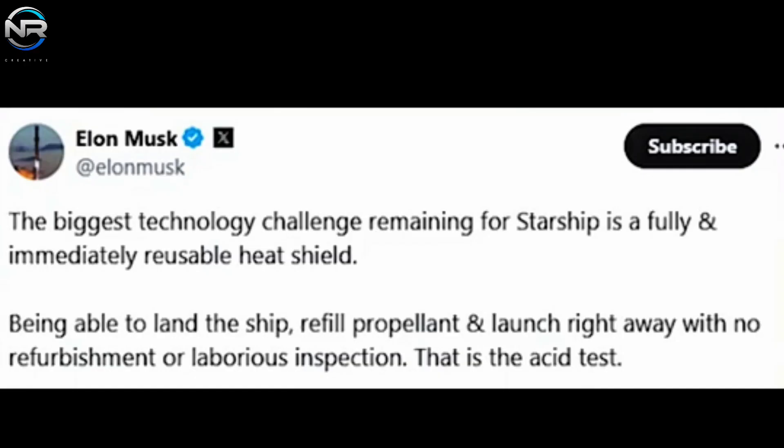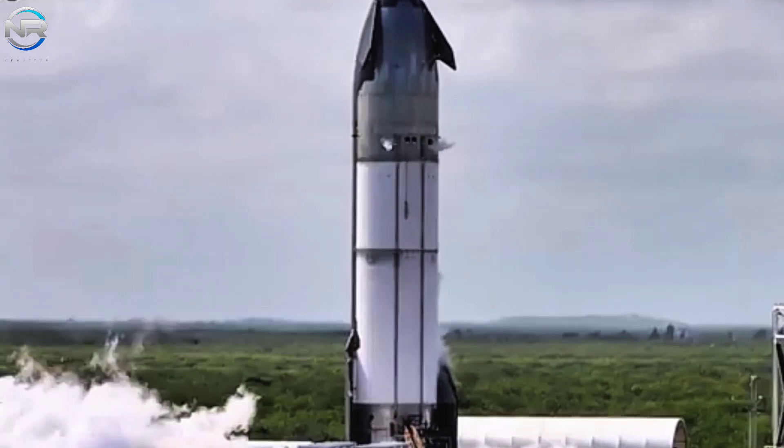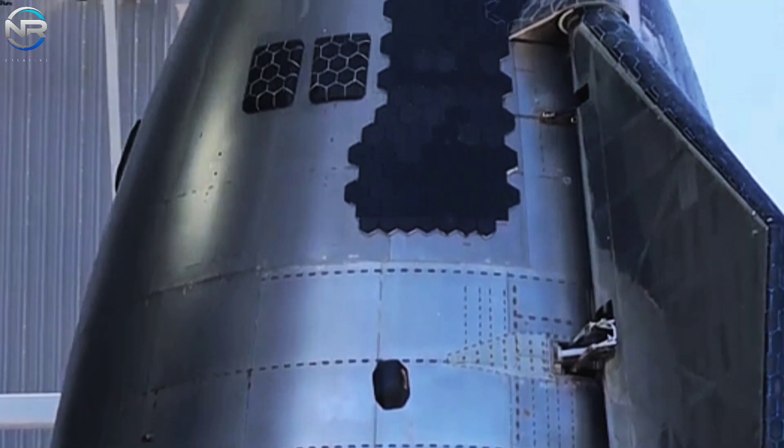The true test of the heat shield's capabilities will come with SpaceX's plan to capture Starship using the Mechazilla tower arm. A successful capture would validate not only the heat shield, but the entire reusable system, bringing SpaceX closer to its goal of fast and efficient launches.